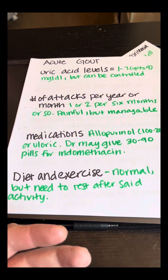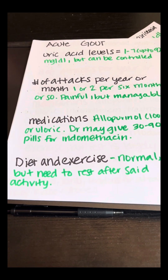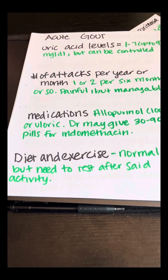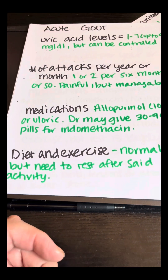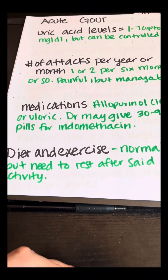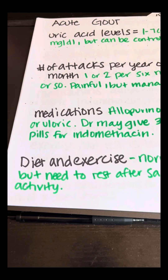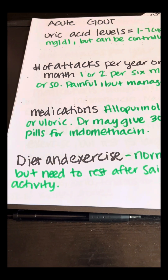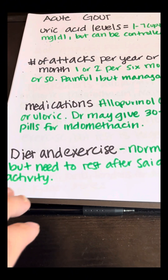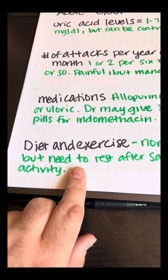For diet and exercise in stage two, since it's still manageable, do what you normally do, but I would definitely advise resting after every single activity, mainly because you want to give your body time to recover and drink lots of water. For diet, do exactly what stage one recommended. You can still do certain sports, but don't overdo it. I was in stage two for probably about a year.